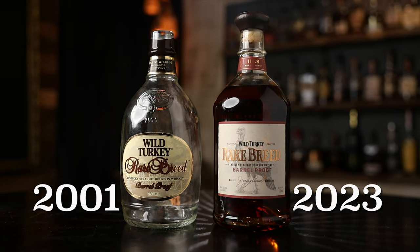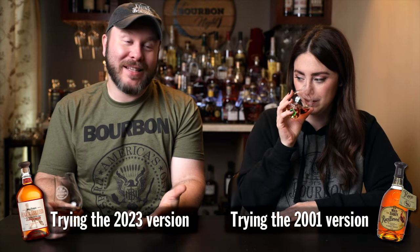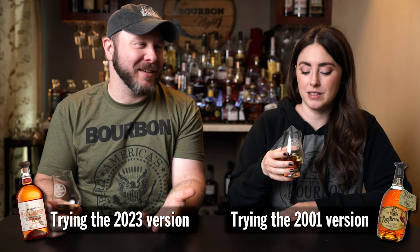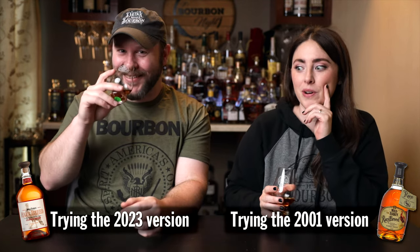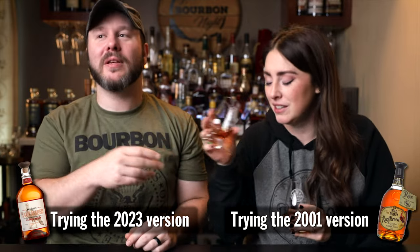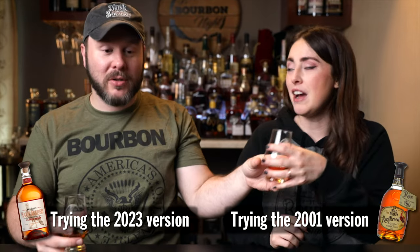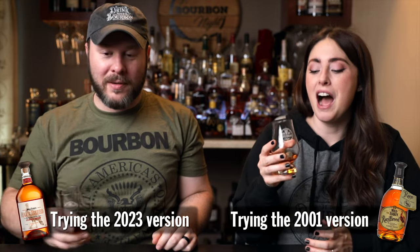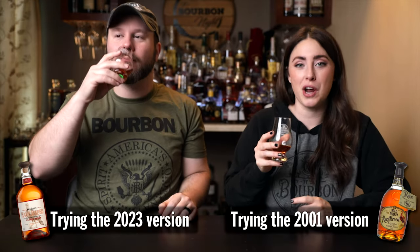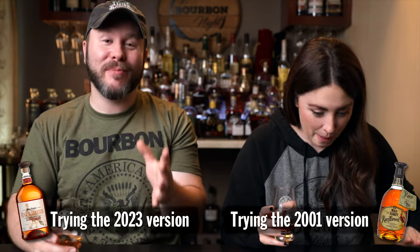That means we have one left — the last round. Which means we know what these are but don't know which one is which. Both are Rare Breed — one is the 2001, one is the 2023. This smells great; this also smells great. Smells like Wild Turkey, if I had to guess. This one smells like butterscotch, and this one smells like cookies. First instinct, I would say this is the older one because of the butterscotch note. Oh wow — this is really good. Of course, Rare Breed is really good.